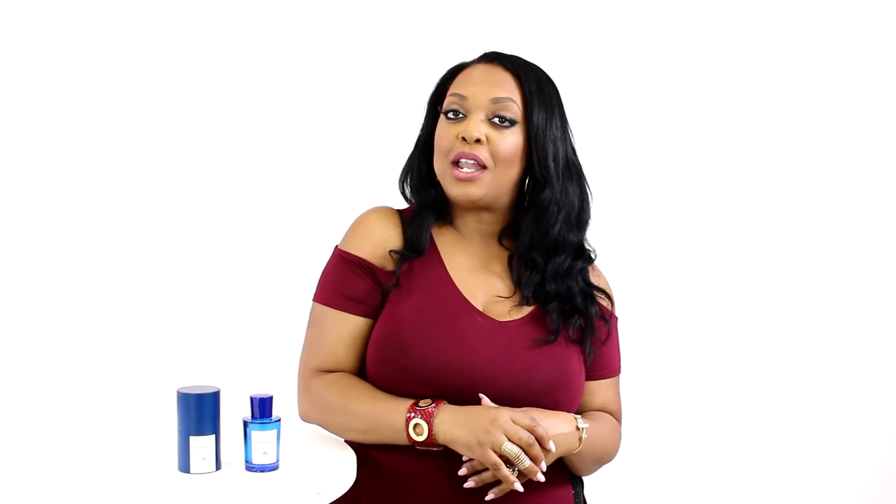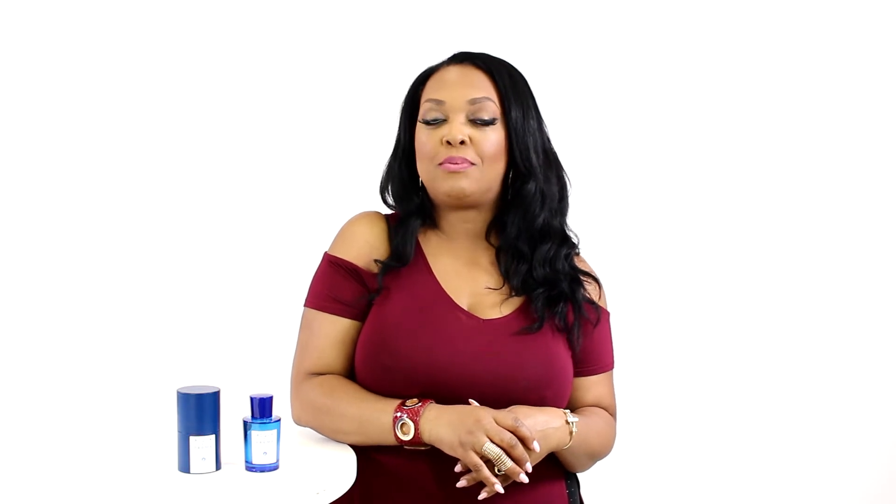Well that's all for today. I hope you enjoyed this review. Don't forget to follow Fragrance X on Facebook, Instagram, Twitter and Snapchat, and please subscribe to us on YouTube.